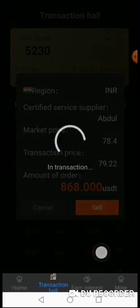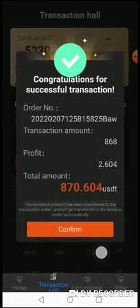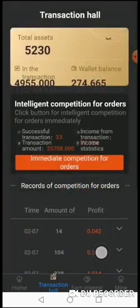Guys, this is a system — we are going to make a lot of money. Imagine making 100% of your money in between 22 to 30 days. This is amazing.